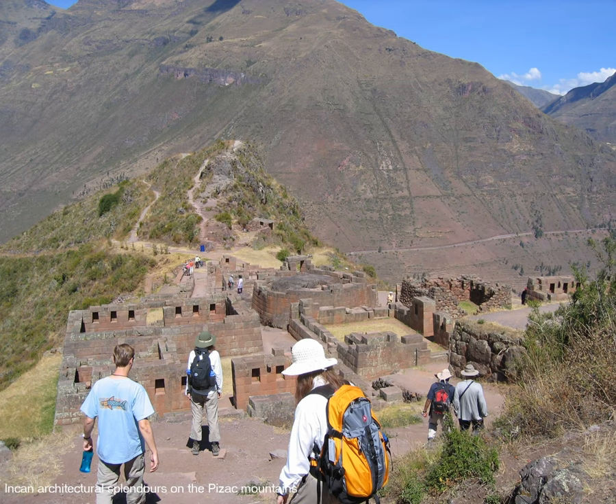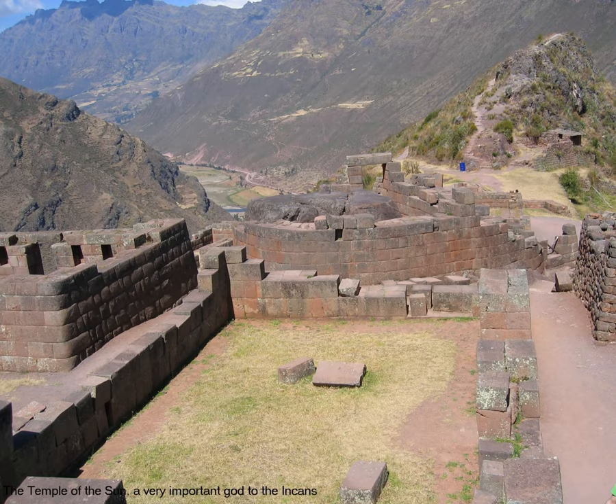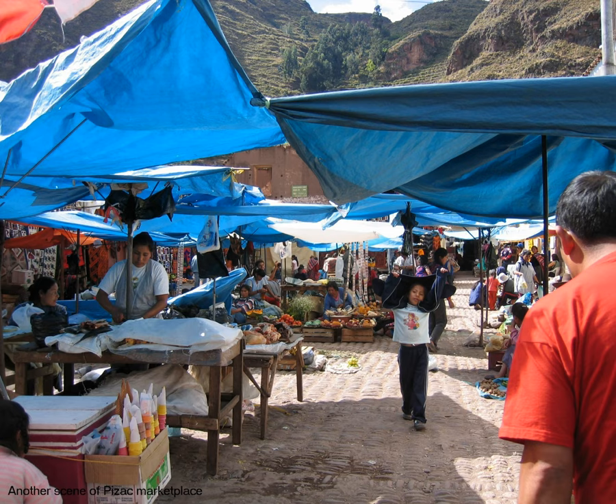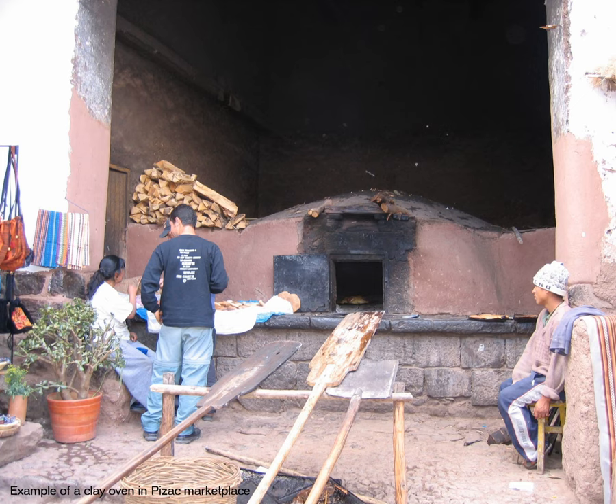This is a trail we climbed up for about two hours or so before descending to the downtown marketplace in Pisac — beautiful architectural examples of the Incas. We are now descending for a close-up look of the Incan architectural splendors on the Pisac mountains. In front of us, we see the Temple of the Sun, a very important god to the Incas. This incredibly colorful scene is the marketplace in Pisac. This is an example of a clay oven found in the Pisac marketplace.